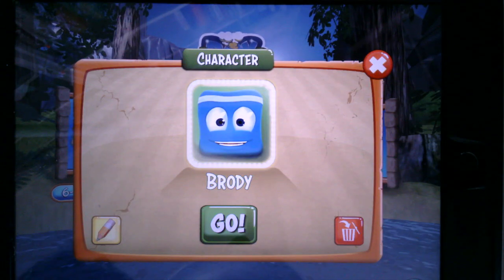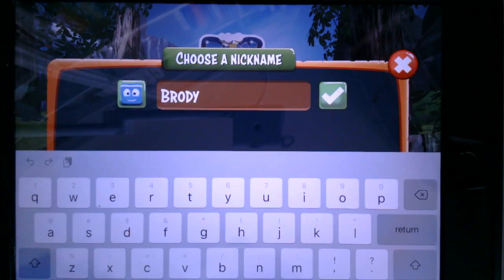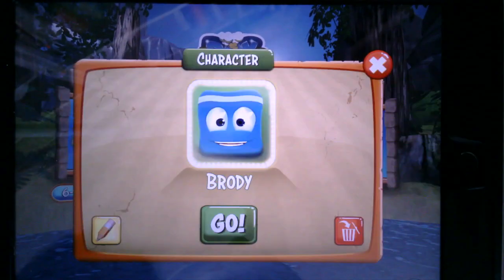Now once you tap on the triangle a character appears. I've named my character Brody after my dog, but if you tap the pencil you can change the name to anything you like.